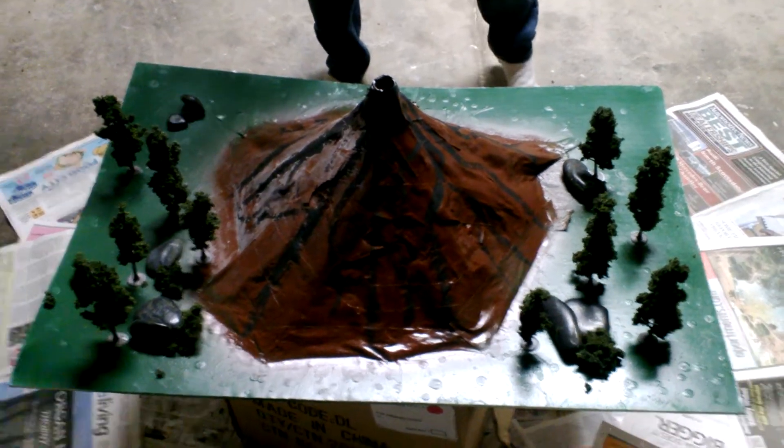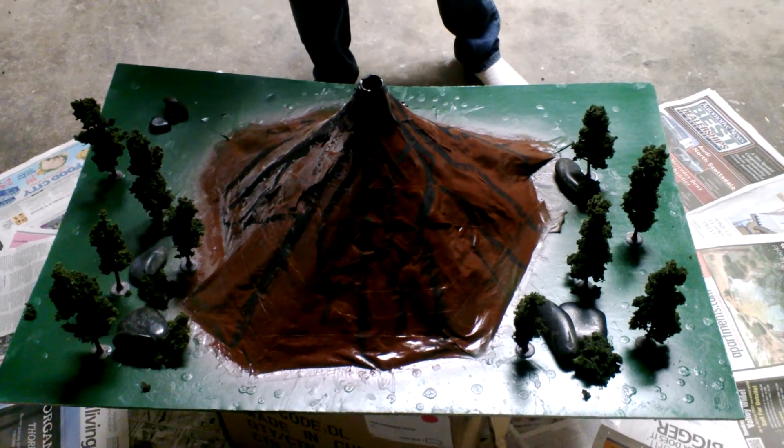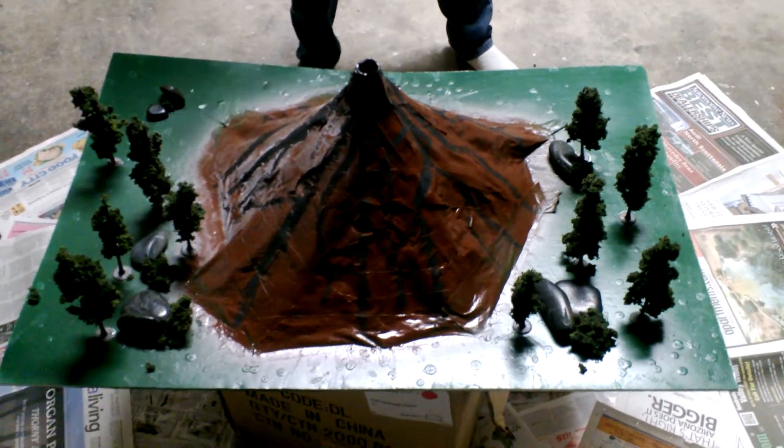One type of igneous rock is granite, and that is an intrusive rock. So it forms inside the earth's surface and inside volcanoes from hardening and pressure.